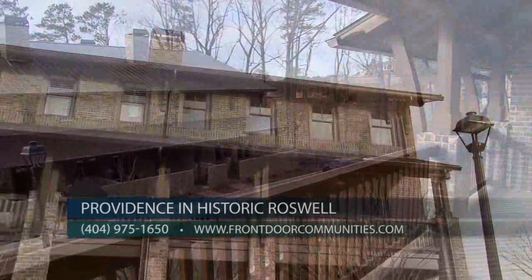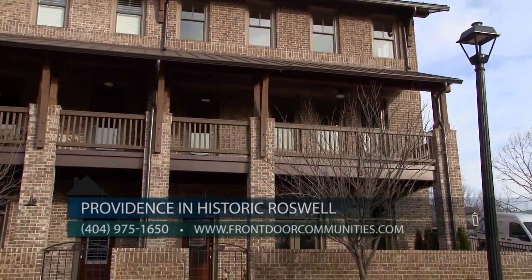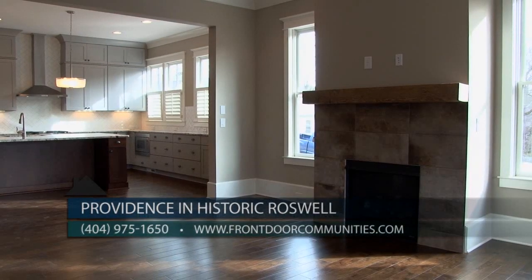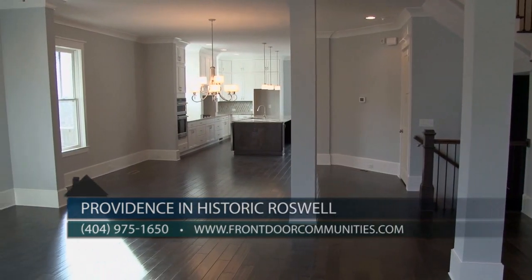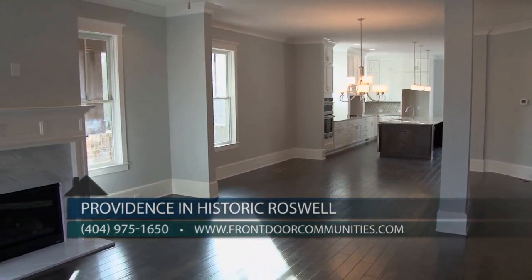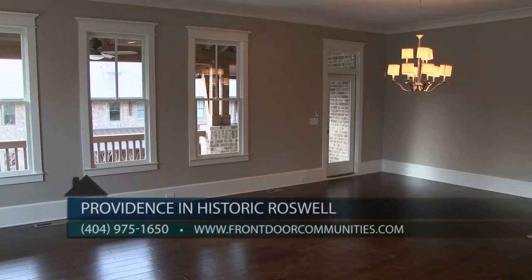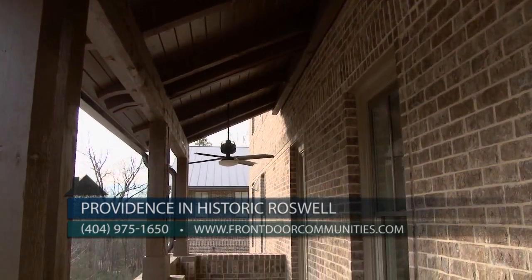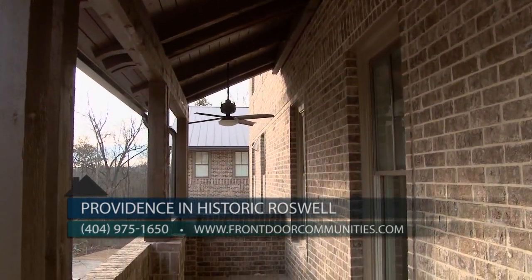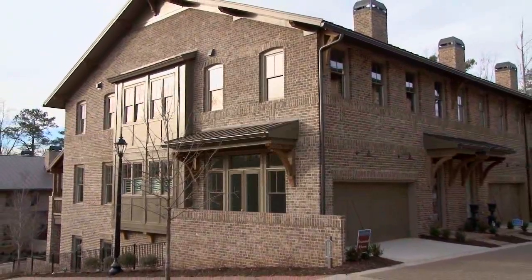All our architecture has historical influences, giving a great look and authentic feel to our communities. We have had tremendous success at Providence, with only two townhomes remaining. Our plans range in square footage from 3,100 to 3,300 square feet, with prices ranging from the high $600s to the low $700s. Our final two townhomes will go quickly and are ready for immediate move-in.